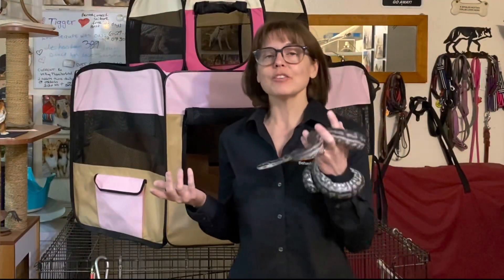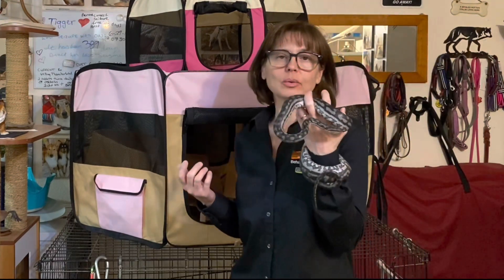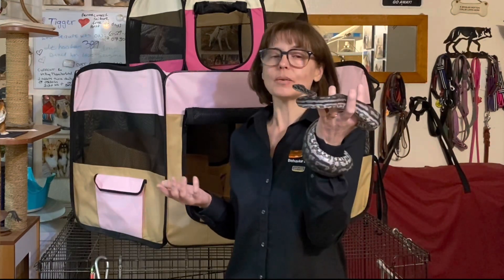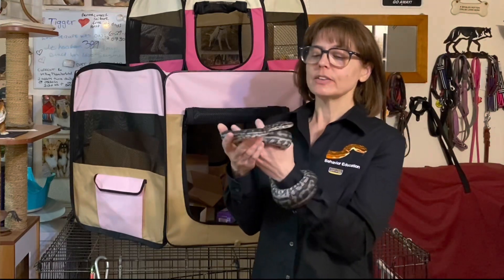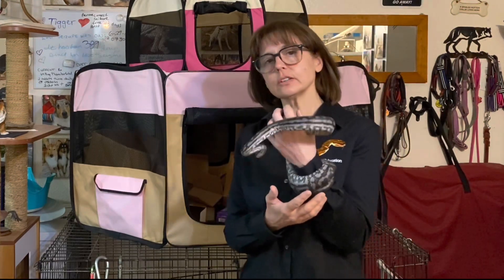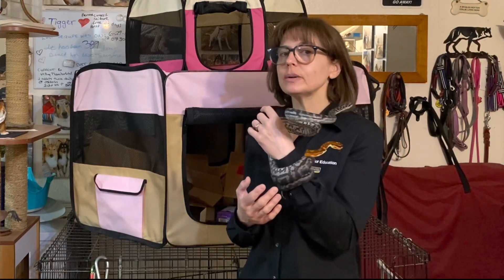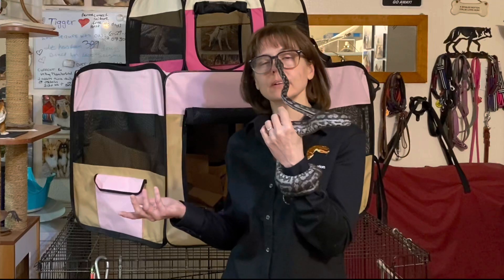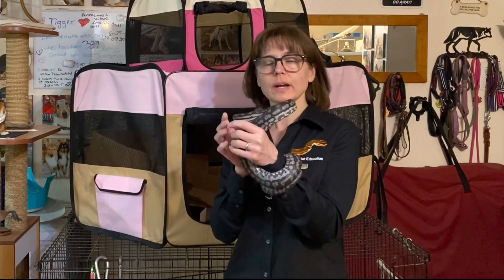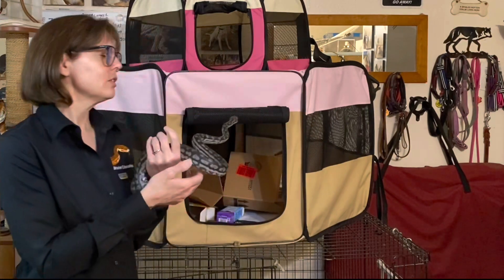I almost forgot — I have one more item to put into the exercise tent, and this enrichment space would not be complete without a snake to use it. This is one of my inland carpet pythons. His name is Vagan Bray — he came out of his enclosure a little while ago and was climbing on our repurposed parrot tree. This video would not be complete without a snake in it, so let me go get him and see if he'd like to engage in this enrichment activity.